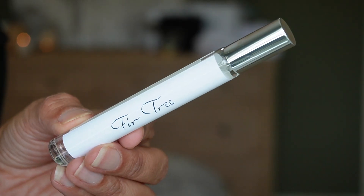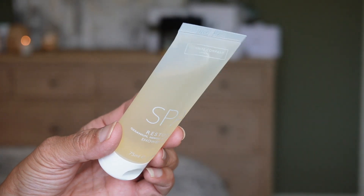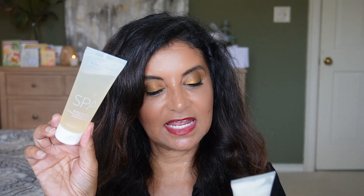Day twenty-three is another room spray in the scent Fir Tree — I love this scent, it's that balsam smell. I'll be spraying this around the Christmas tree. Notes are eucalyptus, pine, and cedar. Day twenty-four, Christmas Eve, is the Spa Restore shower gel, again with notes of geranium, neroli, and eucalyptus — so you have the shower gel and muscle gel together in the Spa Restore line.